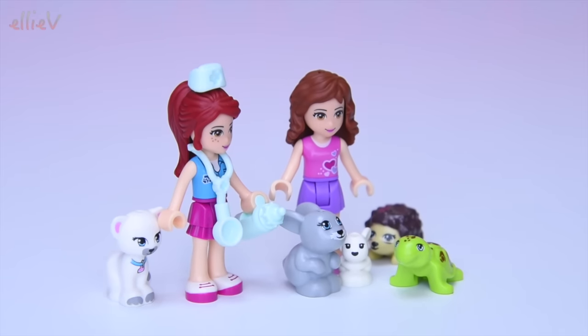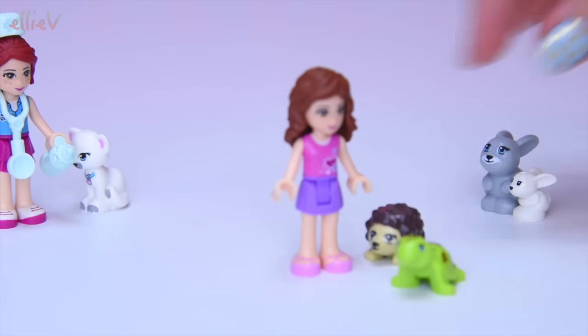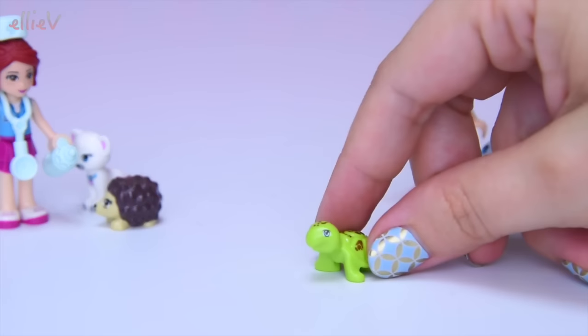Turned the turtle around. You were a tiny turtle. And now we've got them all — all of our animals, all of our mini dolls. So we'll start on the first part of the build, but we do need to move everybody out of the way first.